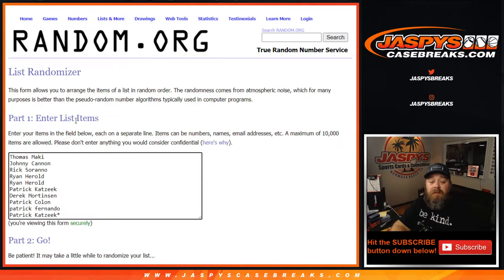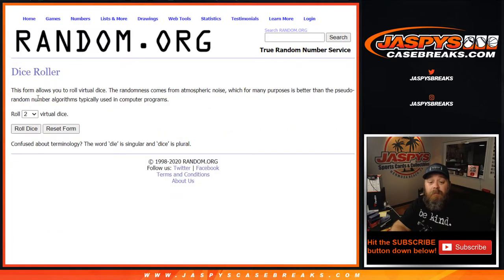Here's a list of customers from Thomas down to Patrick K, assigned numbers zero through nine. We also have a little addition for this random number block — we're going to give away $75 in break credit for getting this done tonight, and we'll be doing that randomizer separately at the end.